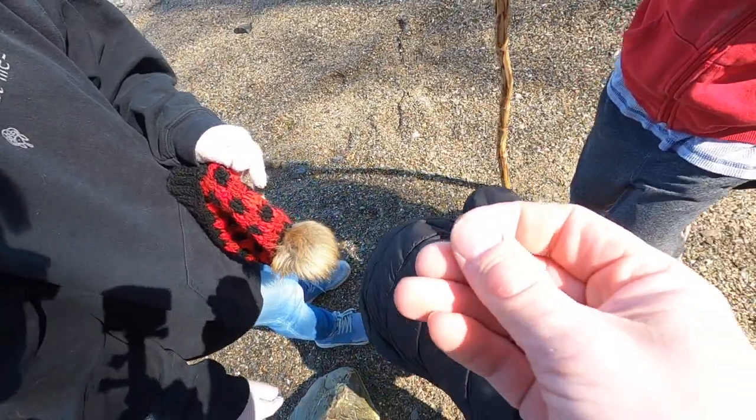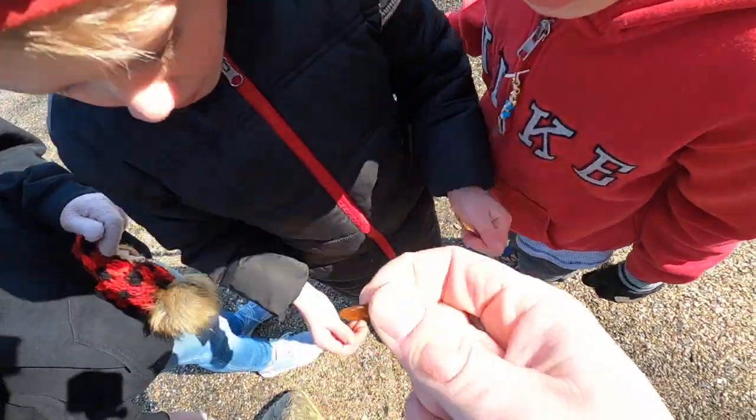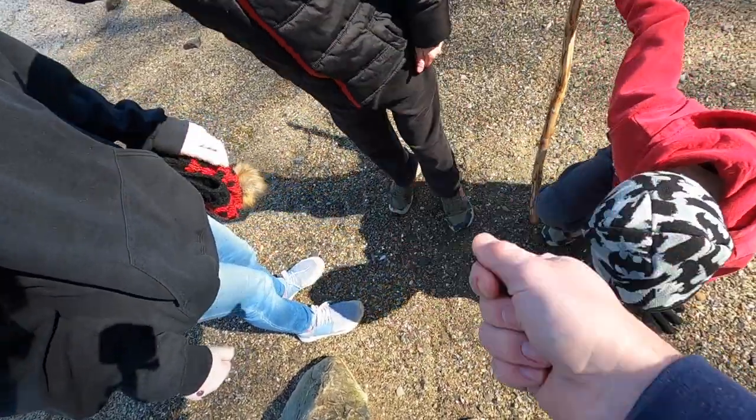Oh, it's sea glass! It's borderline — I'd call it sea glass, but just barely. You guys are finding more when we're not looking for it than we did when we were looking for it.